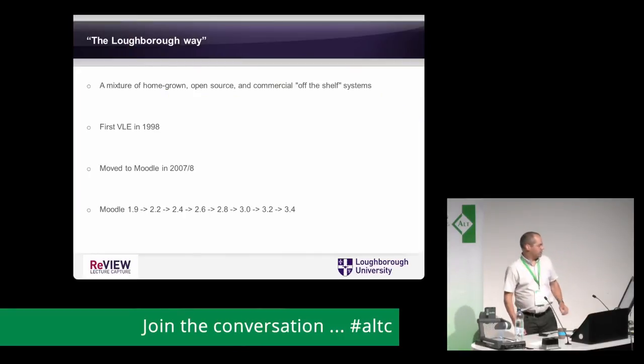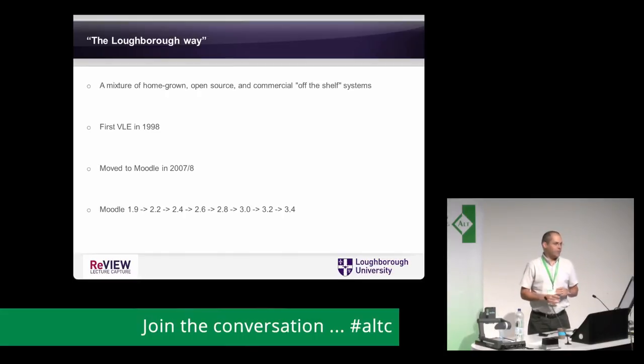A little bit about the Loughborough way: we have a mix of homegrown stuff, open source systems, and commercial off-the-shelf systems — a horses-for-courses approach. We had our first VLE in 1998; I was employed on an 18-month contract to deliver a VLE and then go away again, which obviously didn't quite work out. We moved to Moodle in 2007-8, which was a brave decision at the time with a lot of WebCT and Blackboard traffic around. We've just gone to Moodle 3.4 this summer with an annual upgrade project.